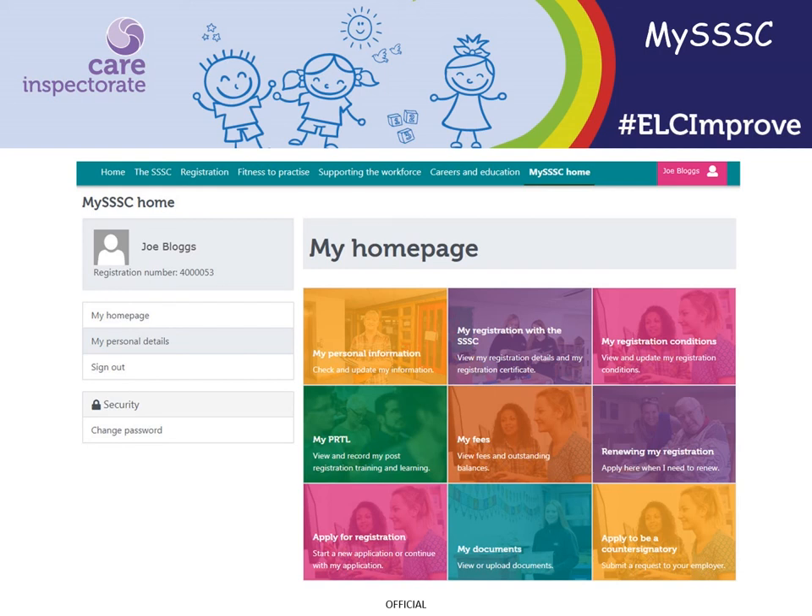We find checks with regulatory bodies are often missing. Before staff start, a check needs to be undertaken with the appropriate regulatory body. For most people this will be the Scottish Social Services Council, or SSSC. When checking the SSSC register, this needs to be accessed through My SSSC. This will show if staff are being investigated for any disciplinary matters. A record of the check needs to be kept, and many people choose to print a copy of the page showing the results of the check.